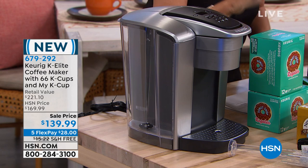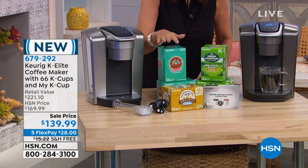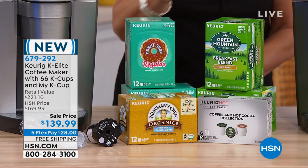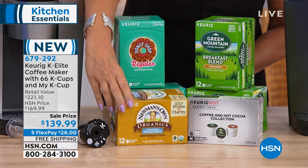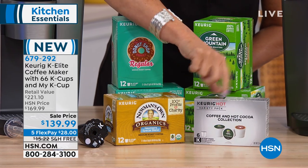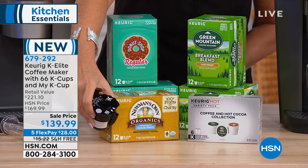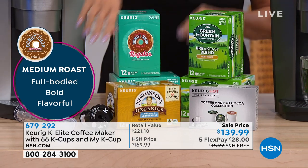We're including 66 pods for you. Something like 24 of your Donut Shop, 24 of your Breakfast Blend, and you're going to get a dozen of the Newman's Own Organics. You're also going to get a great combination of hot chocolate and some other pods. You're also getting your K-Cup, which allows you to do your traditional ground coffees right in there as well.